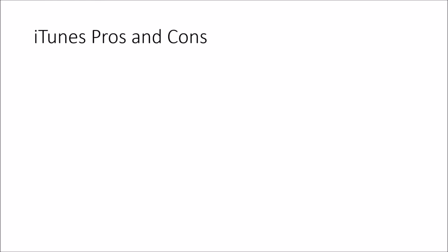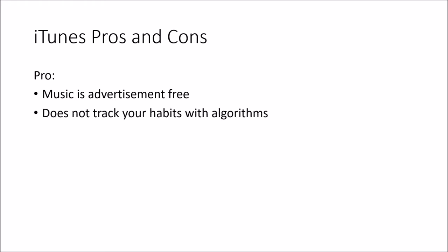For iTunes pros: the music is advertisement-free — you don't have to sit and listen to two minutes of advertising to get 30 minutes of free music. Your music is yours. It doesn't track your habits with algorithms, as far as I'm aware. I don't fully trust Spotify on that matter, but I still use it for certain purposes like making playlists for friends. I do feel there's an extra level of control over your music through iTunes than with Spotify.